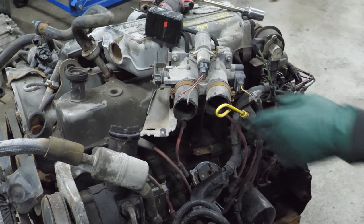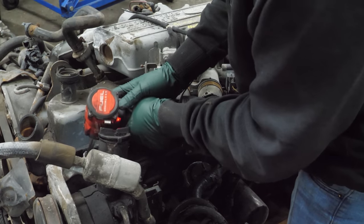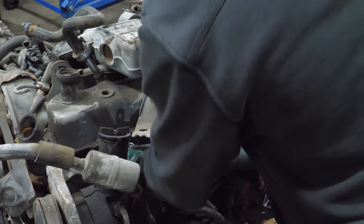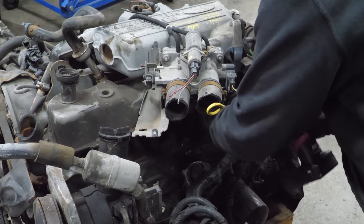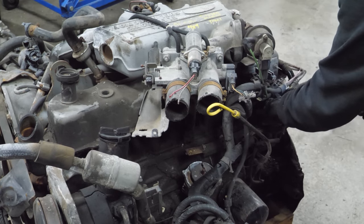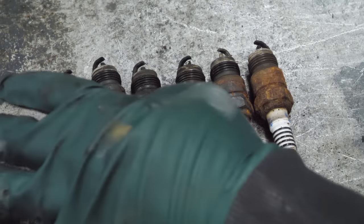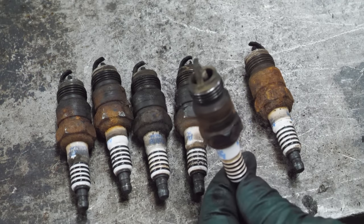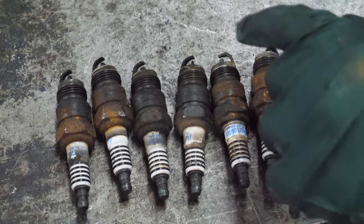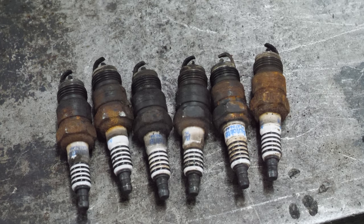First things first, let's pull the spark plugs. It's pretty clear that these plugs have some miles on them. What's interesting is they mostly look the same except for one — it's pretty clean while the rest are really dirty, and it doesn't look newer than the rest, it just looks clean. So maybe there's a problem with cylinder five. Either way, these are pretty ugly looking, but no malice in the combustion palace that I can see.